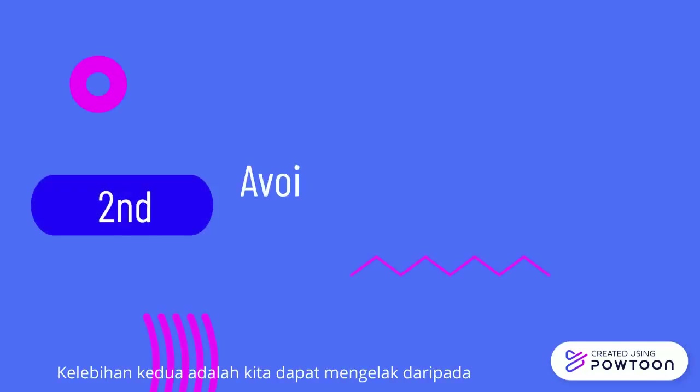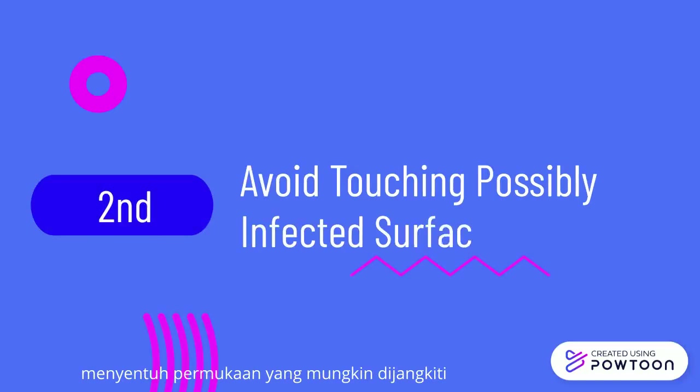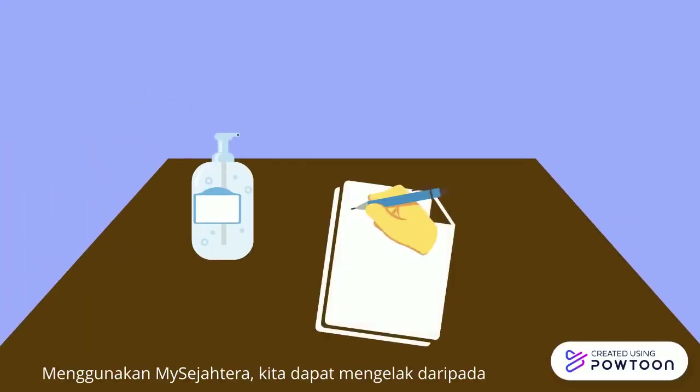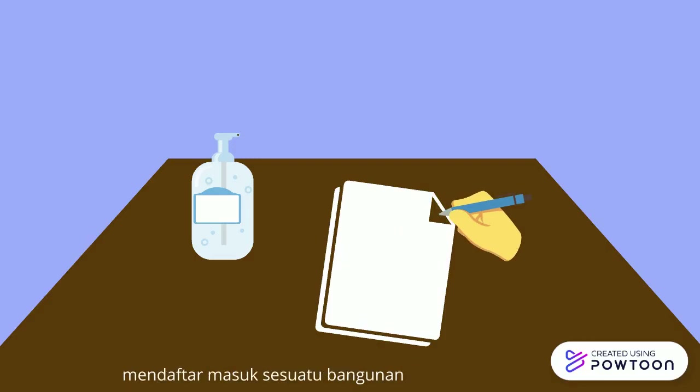The second point is that we can avoid touching possibly infected surfaces. By using the MySejahtera app, we can avoid touching any possibly infected surfaces such as the pen, paper, or table when checking in to a place.